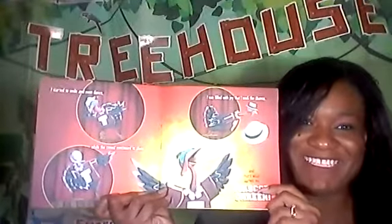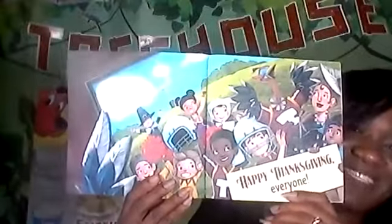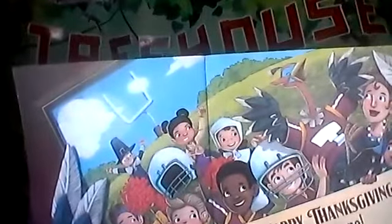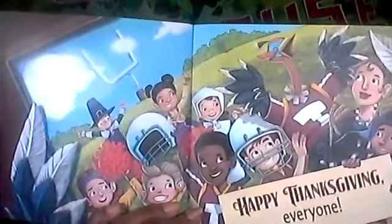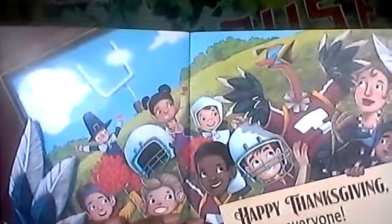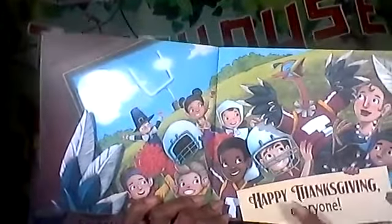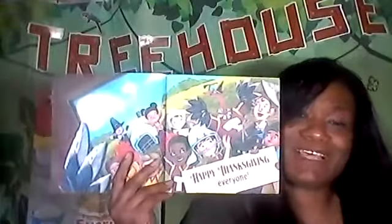Help me turn the page. Happy Thanksgiving, everyone. What a nice story about Thanksgiving. Even though he pretended to be someone he wasn't, he knew it was okay to be himself. And everybody loved him when he took a deep breath, boys and girls. He tried his best because he knew no matter what costume or disguise he has on, he's still himself, boys and girls.